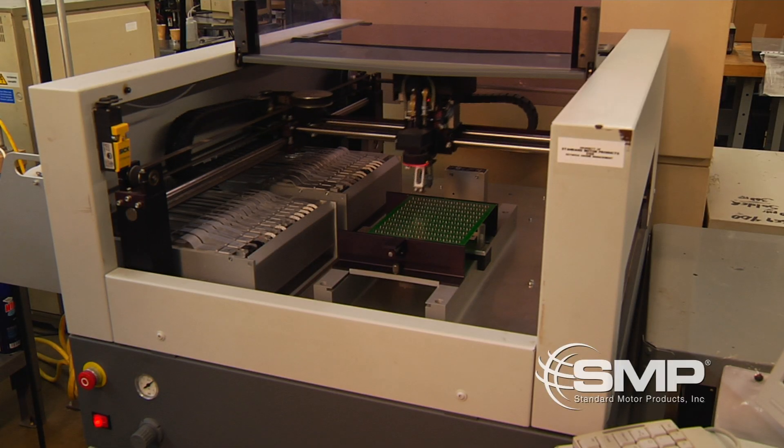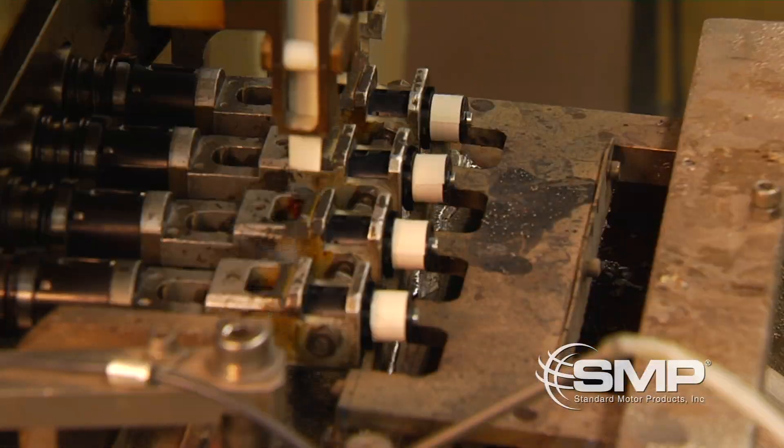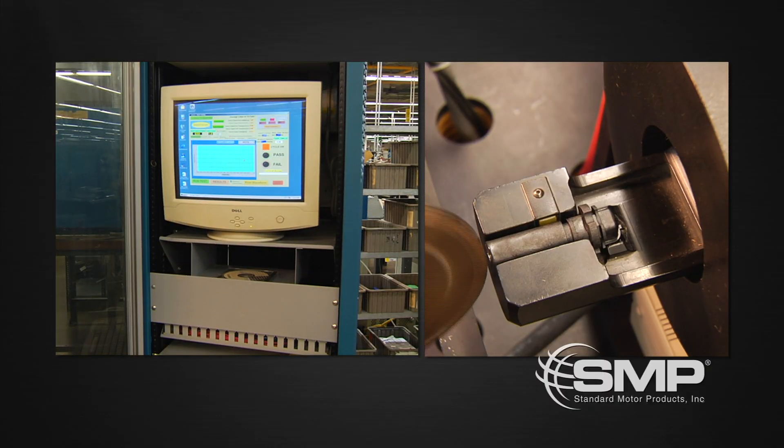Cam and crank sensors begin by either the population of circuit boards or with coil winding, followed by wire connection, soldering, injection molding, assembly, magnetization, calibration, and finally computer controlled testing.